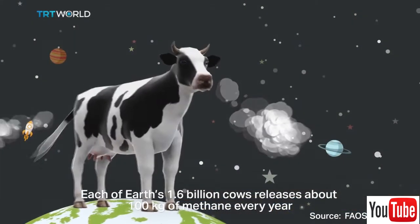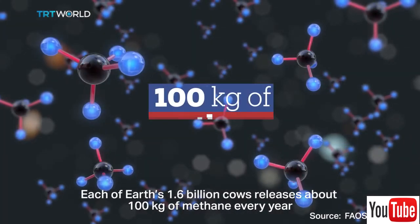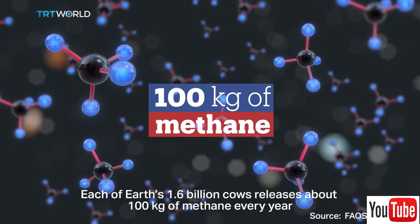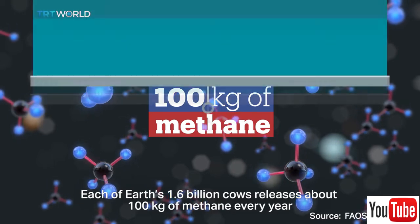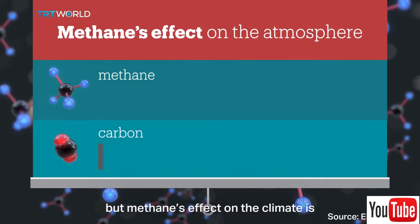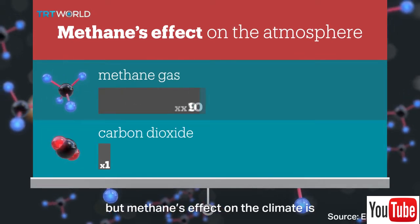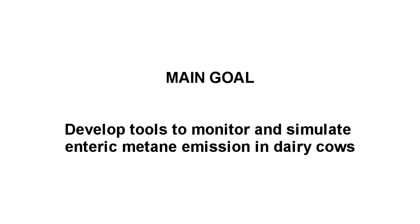Methane produced by cows contributes to total greenhouse gas. On average, an adult cow can produce 100 kilograms of methane a year, which multiplied by all cows in the world is a significant amount of this gas. With the aggravating circumstance that methane has a higher heating power than carbon dioxide. Hence, it is important to conduct research seeking to develop tools to monitor and simulate methane emissions.